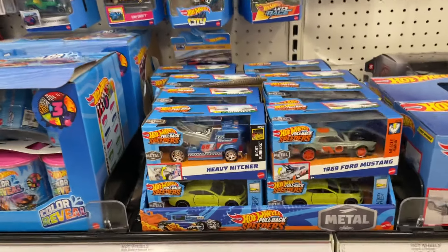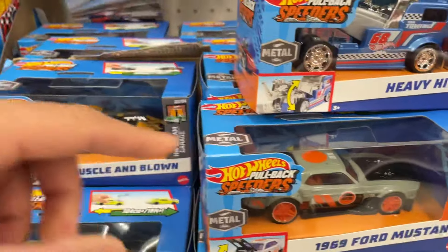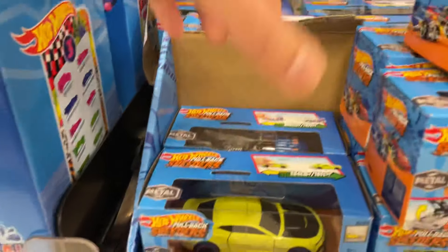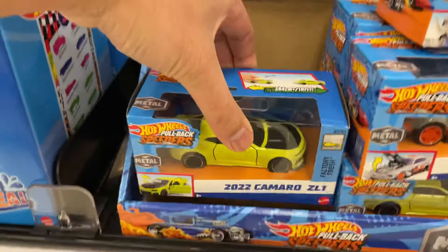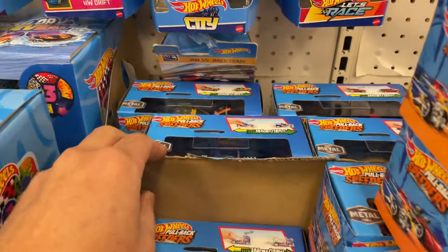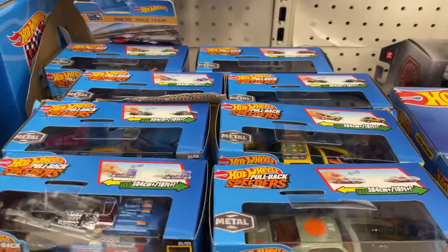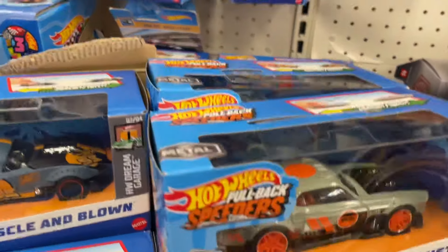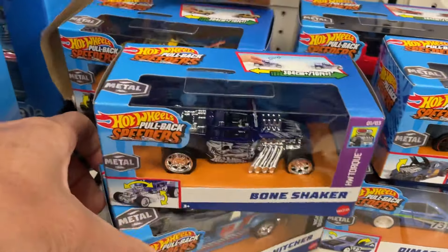This is the pullback speeders — Heavy Hitcher, 69 Mustang Muscle and Blown. This was actually pretty nice. 22 Camaro ZL1 — these aren't priced too bad either, $7.99. They actually have a bunch of different selections. You've got the Diamanche, you've got Heavy Hitcher again.